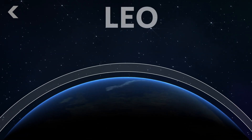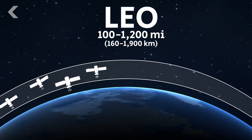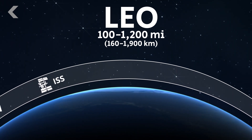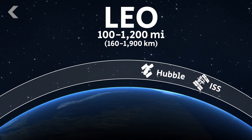And lastly, we have satellites in low Earth orbit, the area between 100 and 1,200 miles above the planet. These satellites are in circular orbits that vary depending on the mission needs, and this is also where the International Space Station and Hubble Telescope orbit. It's the easiest region to get to, so a pretty popular one.